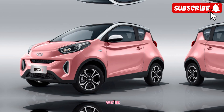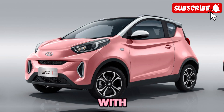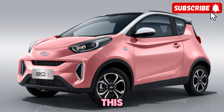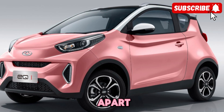Welcome back to CarTrend, where we're always on the lookout for the latest and greatest in the automotive world. Today, we're diving into the future with the new 2022 Cherry Plan ZQ1BEV. This electric vehicle is making waves in the industry, and we're here to give you an in-depth look at what sets it apart from the competition.